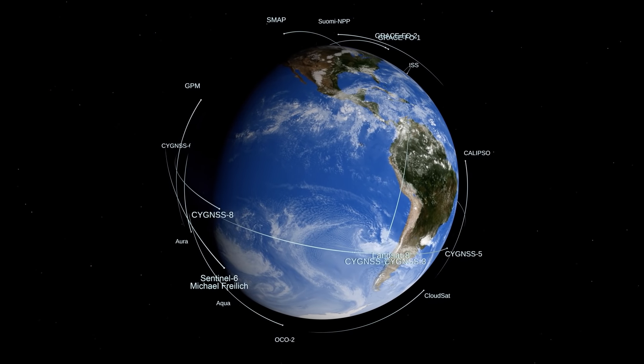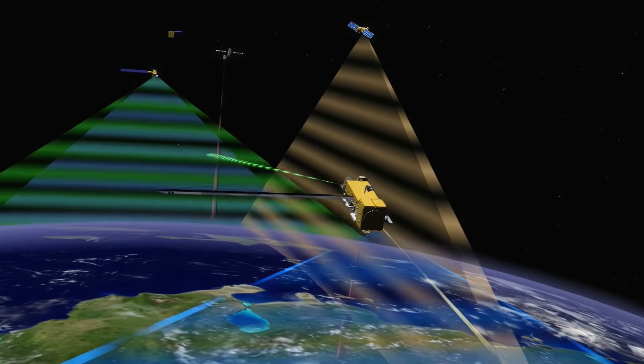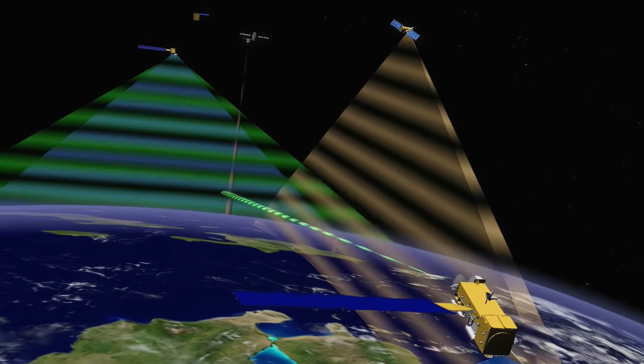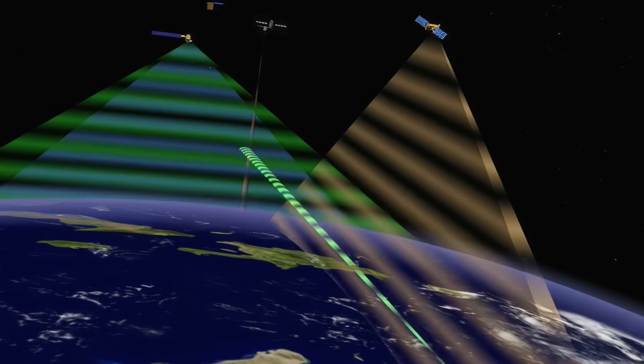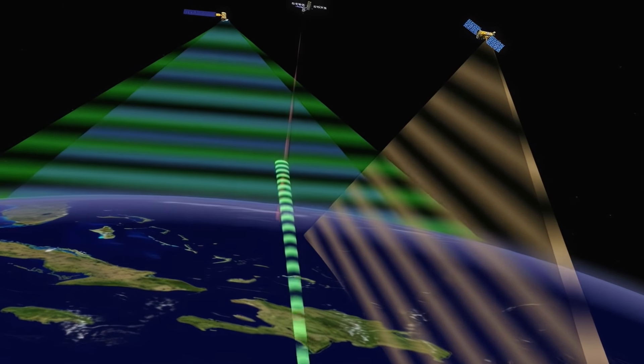NASA has a fleet of satellites that are constantly collecting data to monitor the health of the Earth. Using the vantage point of space to understand our planet dates back to the beginnings of the space age.